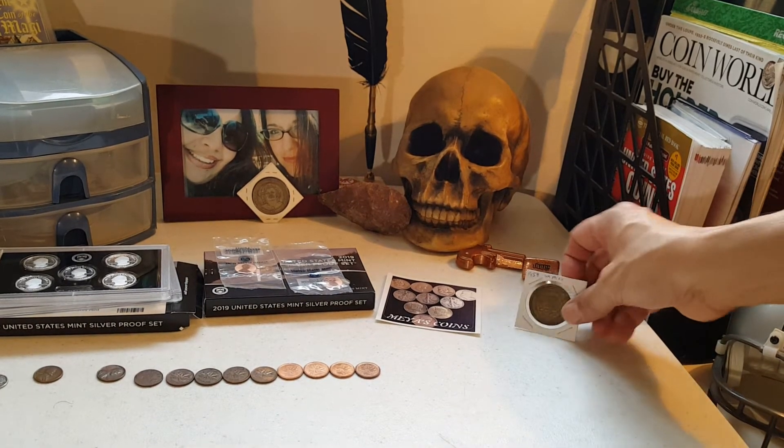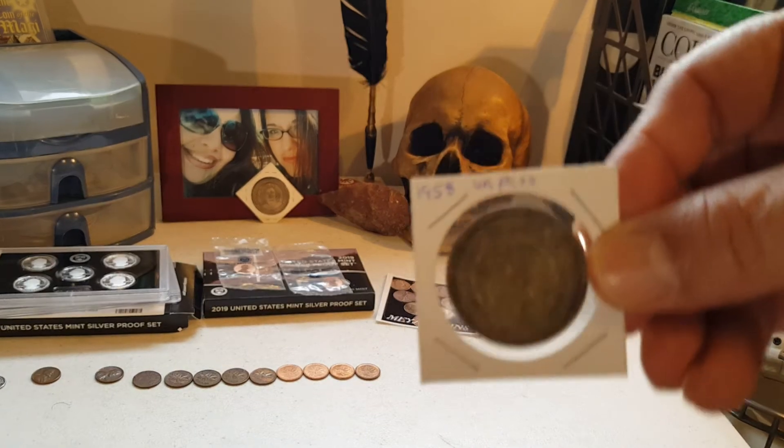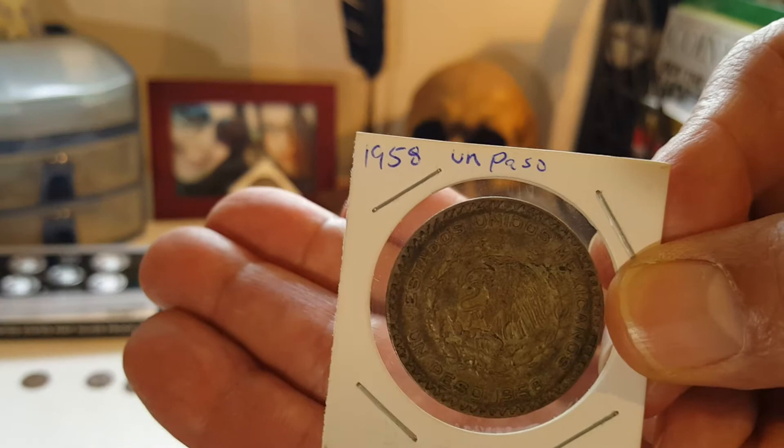I also have a 1958 item that I got from BT Coins, or one of his auctions.